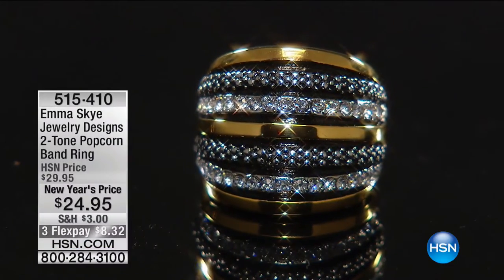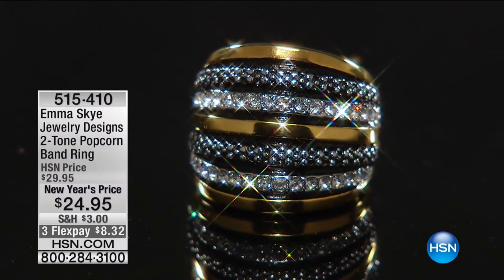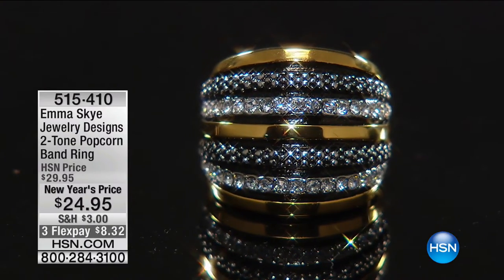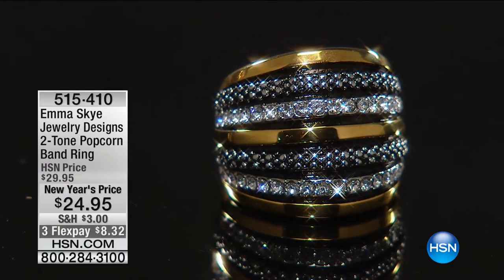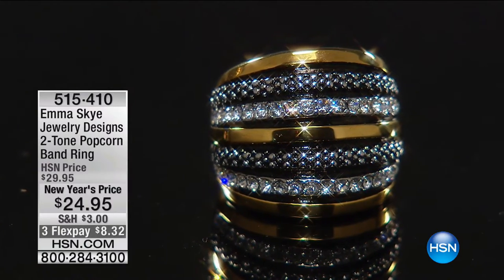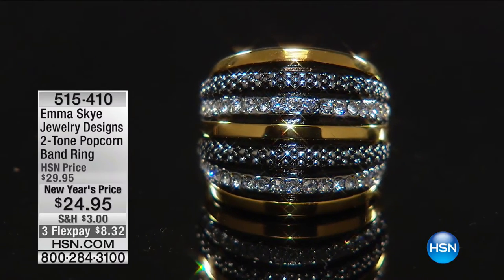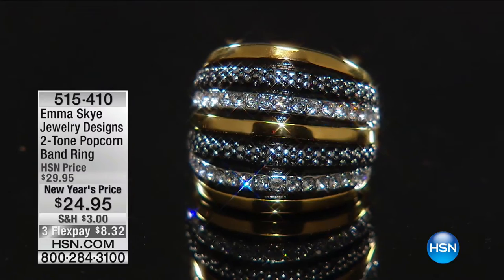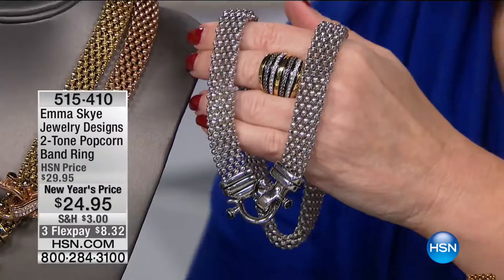Now we're going to take a look at our two-tone popcorn band ring. This is brand new. The interesting thing is it's going to go with that popcorn chain that 58,000 of you have. So if you have our popcorn necklace, it's going to be coming up next. This will go from $29 all the way down to $24.95, and $8 and change on your charge card to bring it home.